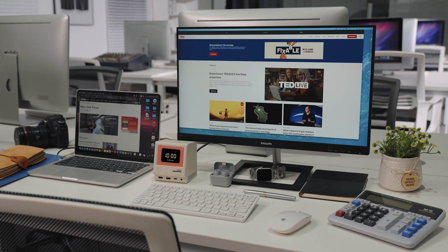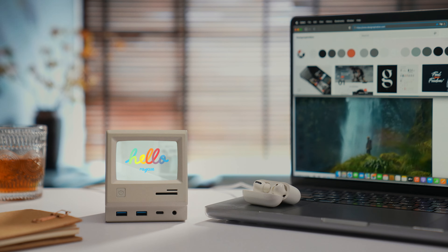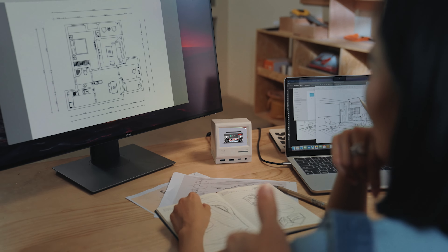Its vintage appearance suits any workspace. RayQ's digital display can be personalized with a wide selection of UI. It has everything you need to make your desk a perfect workstation.